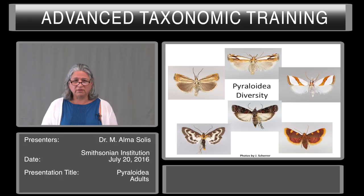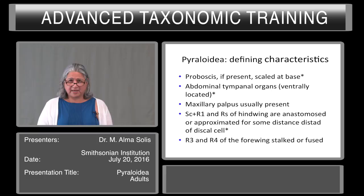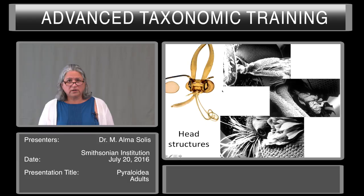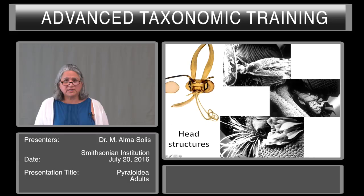The Pyraloidea is defined by a proboscis present that is scaled at the base. It has abdominal tympanal organs that are ventrally located. A maxillary palpi is usually present. SC plus R1 and RS of the hind wing are anastomosed, or approximated for some distance, distad of the discal cell, and R3 and R4 of the forewing are stalked or fused. Here you can see the scales at the base of the proboscis — many times there will be scales just laying on top and you should be able to see the sockets of the scales. This is a maxillary palpi and the proboscis where you can see the sockets. This structure on the left is the denuded head without any scales. These structures are often used to characterize certain groups.